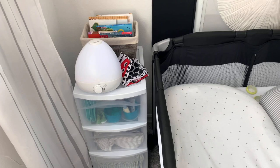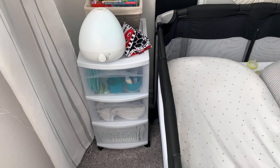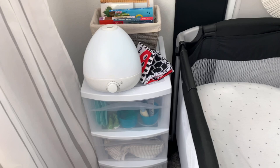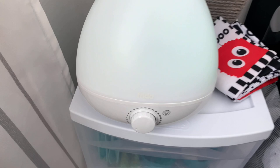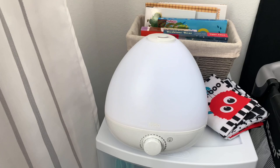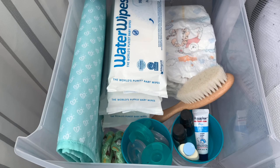Next to the bassinet I have a storage container from Target — I think it was about ten to twelve dollars, not expensive at all. In the early days I wanted everything for the baby within the room to reduce going back and forth, even though they have a separate nursery. On top I have some of their books — a crinkly black-and-white book I found on Amazon. I also have the Frida Baby night light and diffuser humidifier, which is a three-in-one, saving space and only needing one outlet.